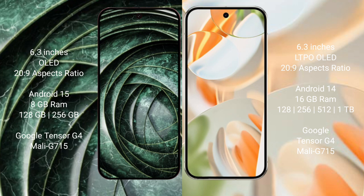Google Pixel 9a comes with 8GB RAM and 128GB or 256GB internal storage, powered by the Google Tensor G4 processor with Mali GPU. Google Pixel 9 Pro comes with 16GB RAM and 128GB, 256GB, or 512GB internal storage, also powered by the Google Tensor G4 processor with Mali GPU.